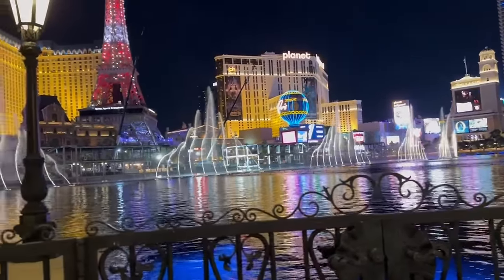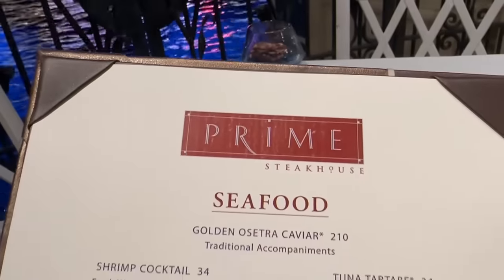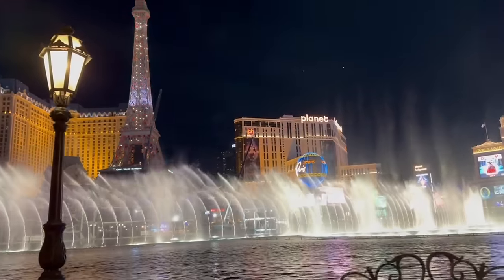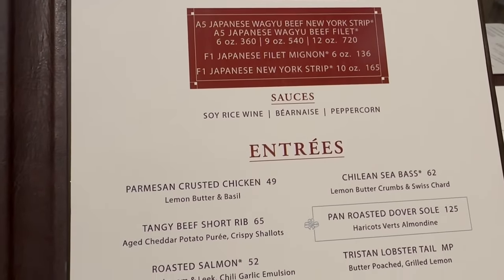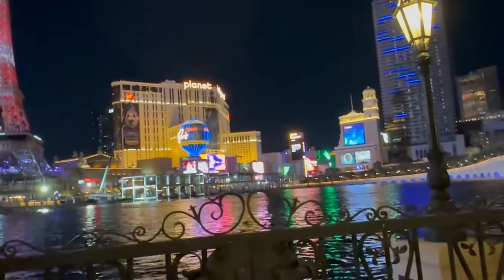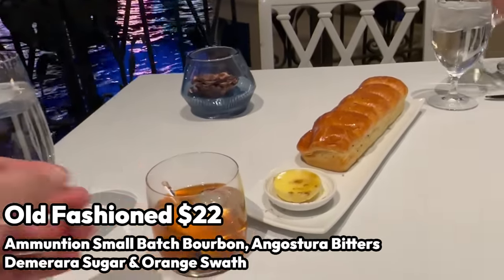We just got seated at a prime table — check out the fountains are already going. This view is definitely not going to get old; we're going to take this in as long as we can.